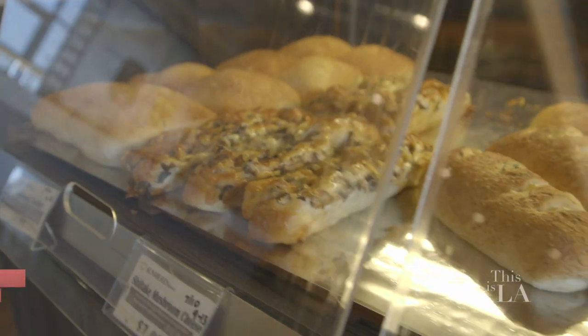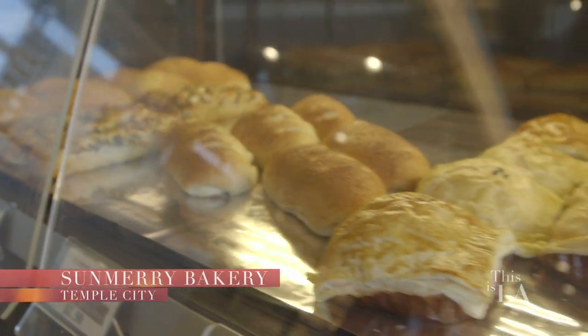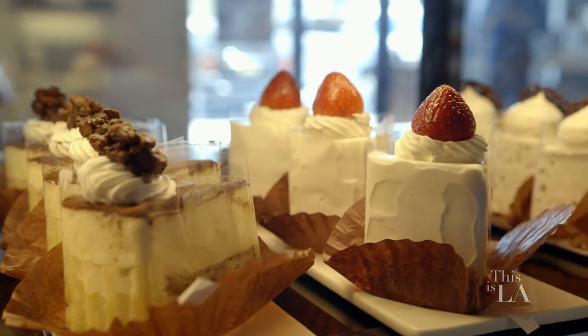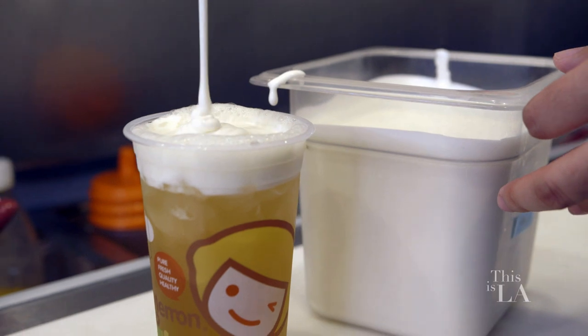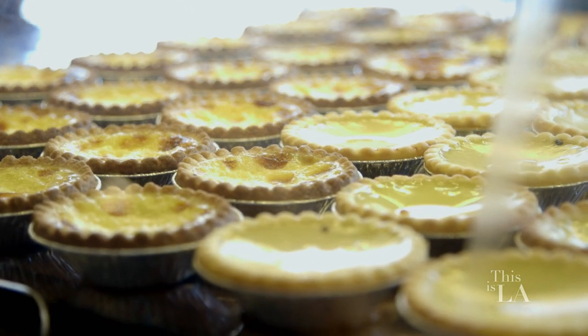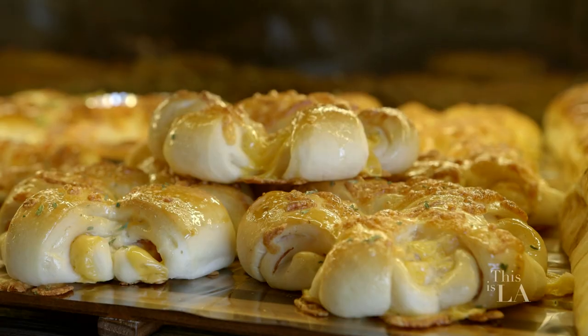Look at all this stuff. How many different things do you guys have here? We have over 60 different pastries here, and we have 30 different cakes right here, and we have about 30 different drinks here. This almost looks like a buffet style. Yes, it is. Such a good idea.